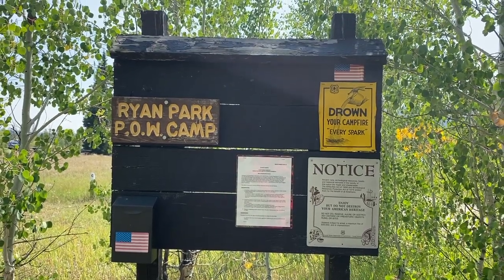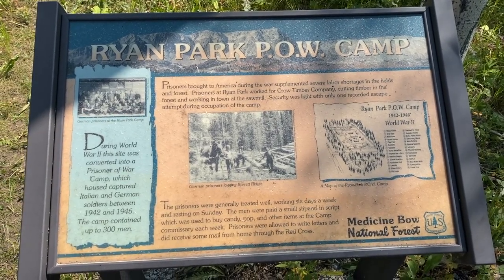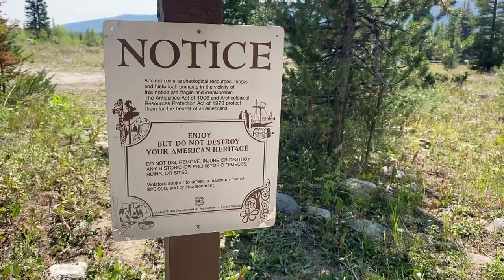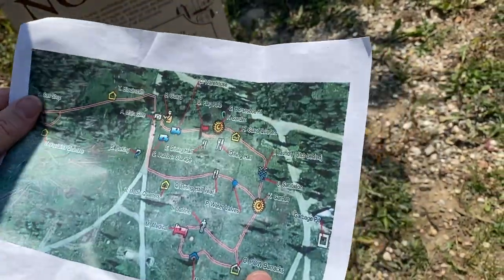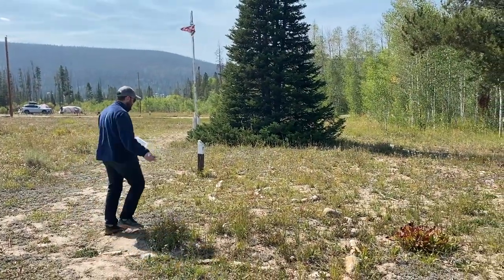A somewhat unexpected point of interest was the Ryan Park POW camp. The camp was built to house German prisoners during World War II and is now on the National Register of Historic Places. A map was provided with an overview of the camp and corresponded with wooden stakes marking what building was where.